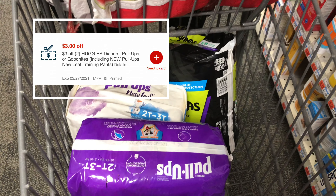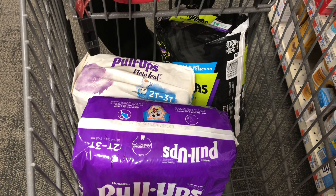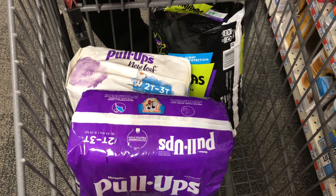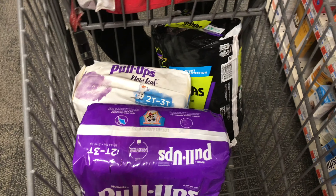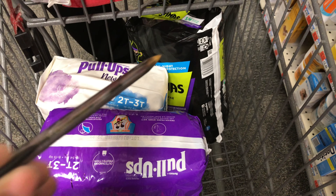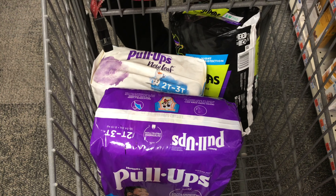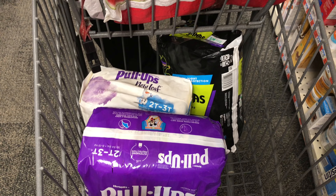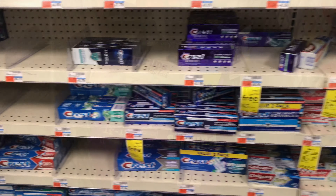After all coupons and CRTs, I should be paying $13.97 and getting back $10 in the gift card. I'm also submitting my receipt to get $2 back on the Ninjamas, making my final price $1.98 for three diapers — an amazing deal.